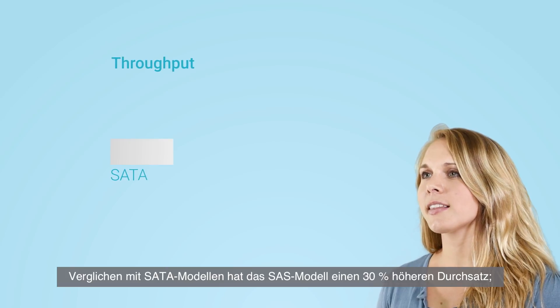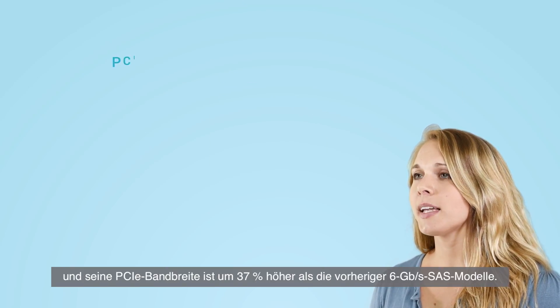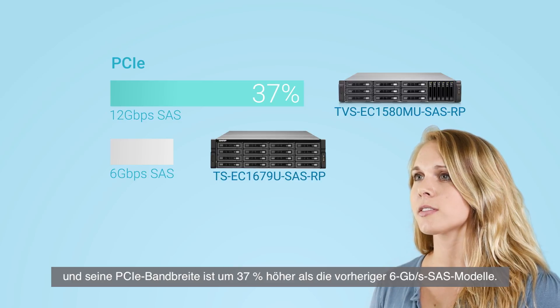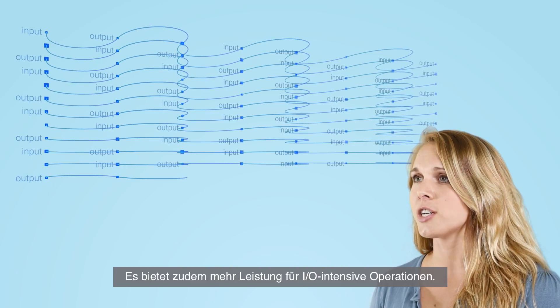Compared with SATA models, the SAS model has 30% higher throughput, and its PCI Express bandwidth is 37% higher than previous 6 gigabit per second SAS models. It also provides stronger performance for I/O-intensive operations.